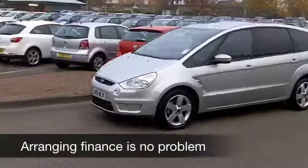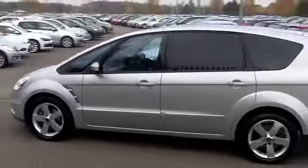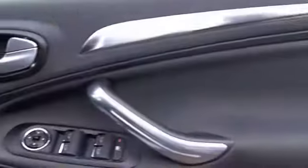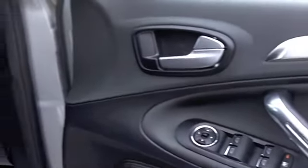It's only covered about 16,500 miles — that's well below what you'd expect, really, for each year. A classy-looking car in metallic silver, and you've got nice alloys as well.